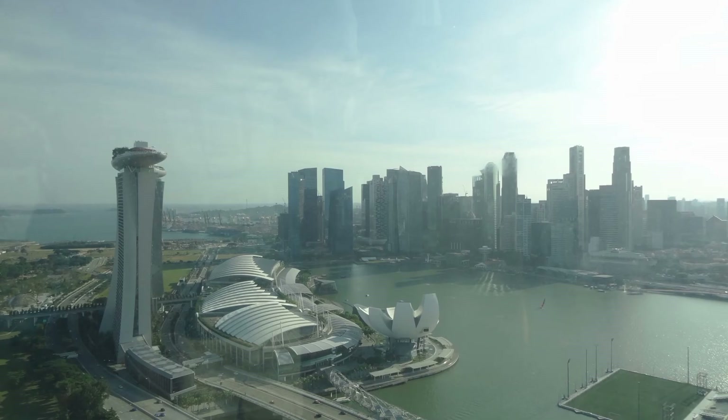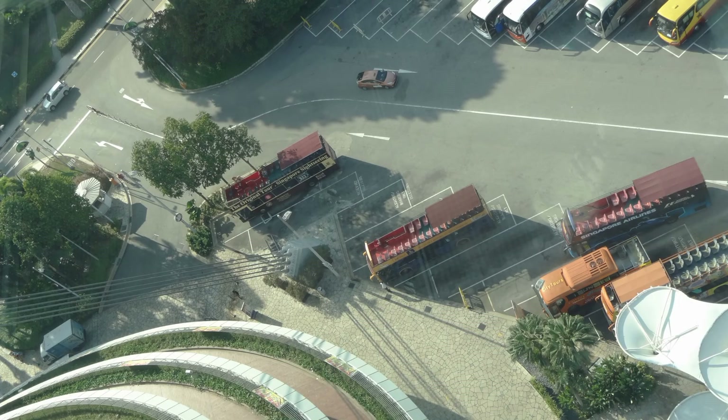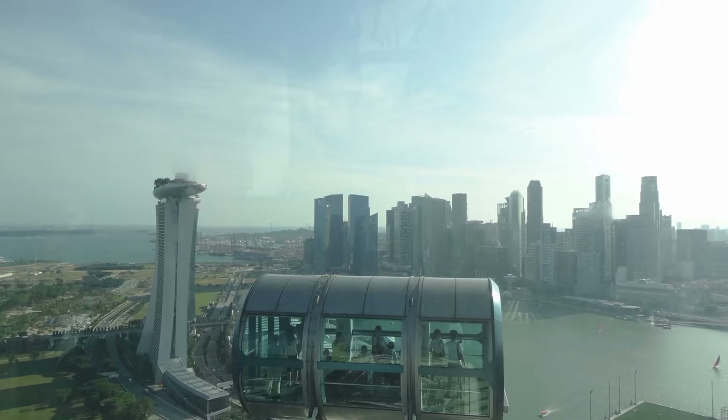You can do this ride in 30 minutes or 60 minutes. There are packages — this costs $33 for 2 guests. If you are going for the Champagne Flight, it is $79.